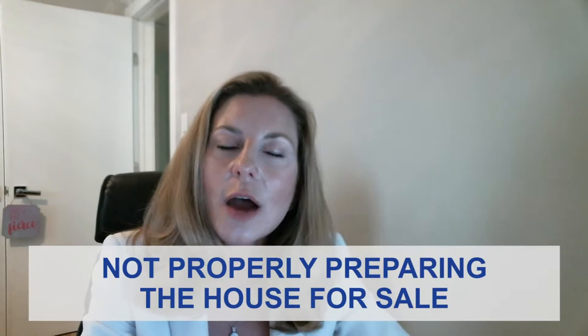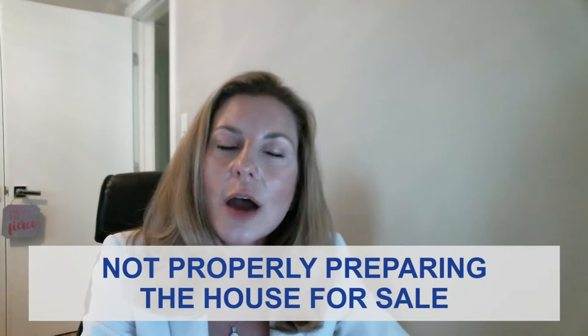The second mistake I see most sellers make is not properly preparing their house for sale. There are huge swings in the market — about 18% from the bottom of the market up to the top of the market in price. And where you fall in that 18% has a lot of different factors, but one of them is preparing your house for sale.